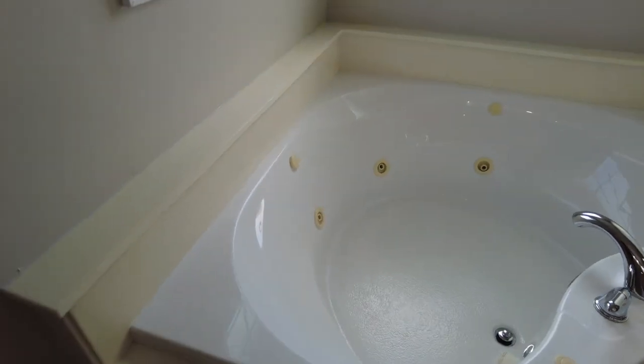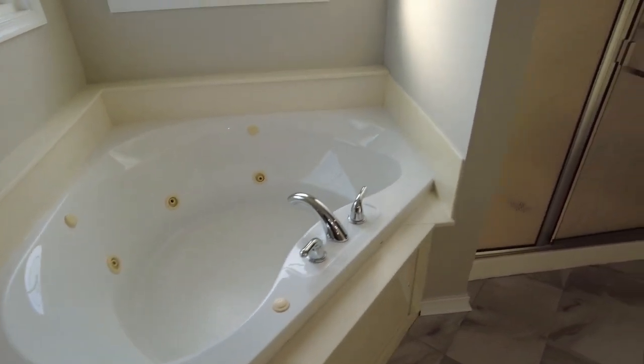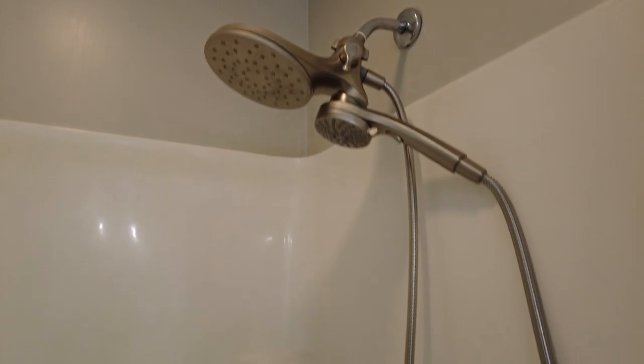To the right is our jetted tub — this is great. After a long day you can put candles and decorate around the edges and make this a really beautiful self-care space. And our dual head standup shower looks really nice.